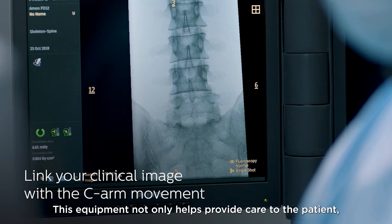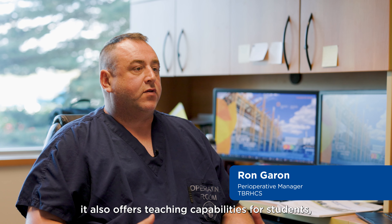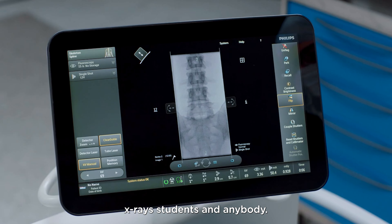This equipment not only helps provide care to the patient, it also offers teaching capabilities for students, whether that be medical residents, nursing students, x-ray students, and anybody.